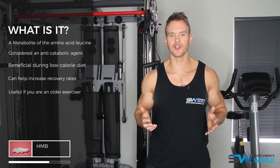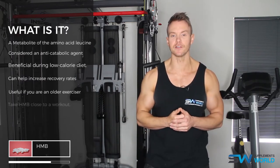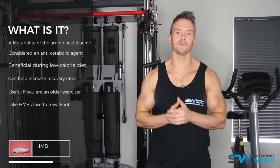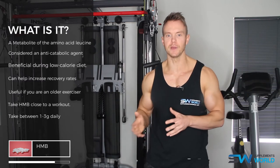There's also evidence to suggest that these benefits are more potent when HMB is consumed close to a workout. Therefore, if you're looking to reduce muscle loss, take between one to three grams of HMB daily.